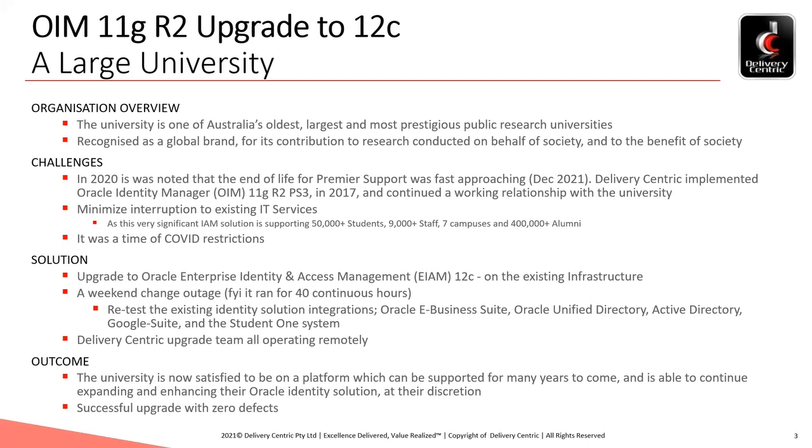Our organisation brings to the table significant experience in operating remotely. We have mature approaches for leveraging remote local resources and remote offshore resources. It's always one team focused on one outcome, no matter the location.